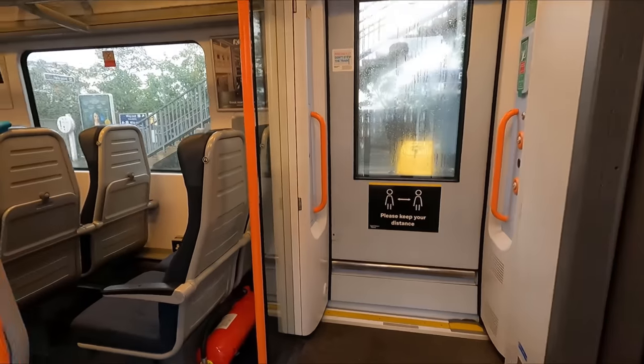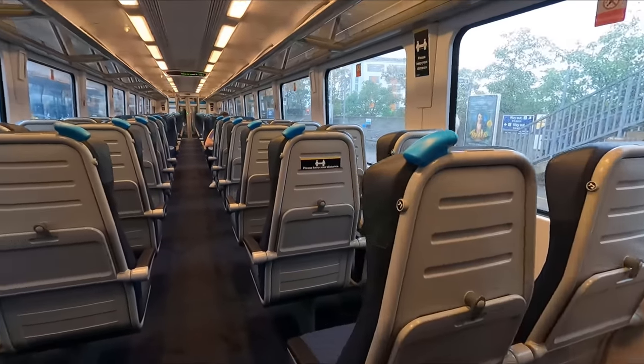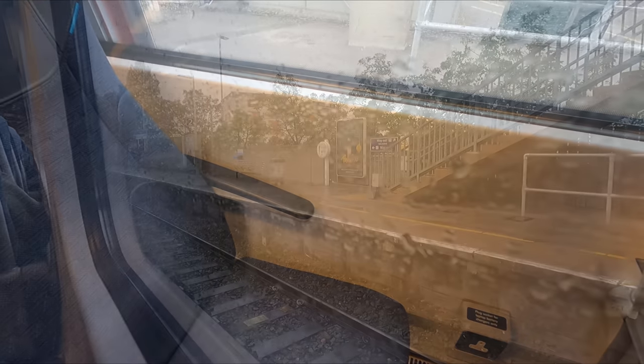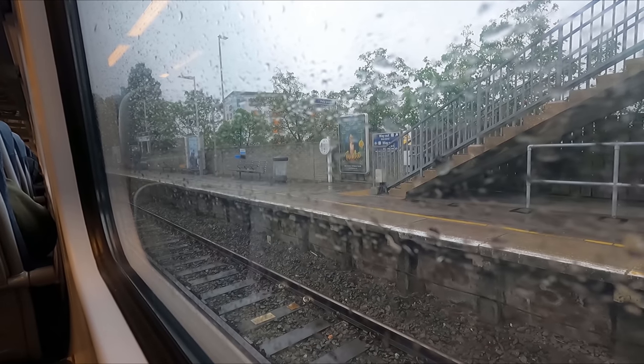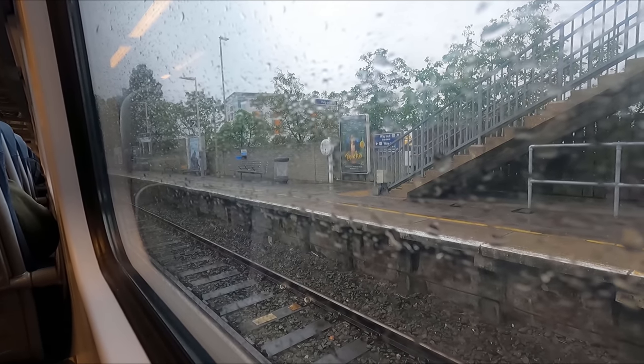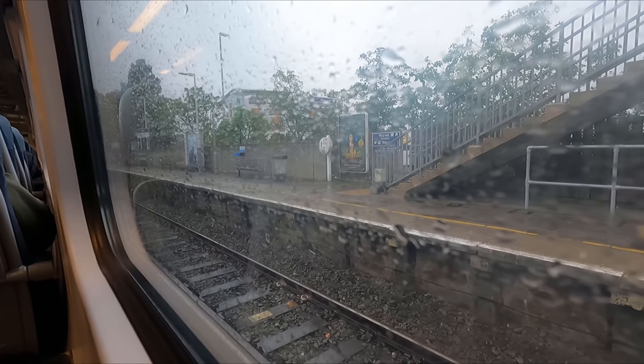I'll be travelling in standard class today, with seating laid out in a 2-plus-2 configuration. No seat reservations are offered on this train, so I can just choose my seat as I board. If possible, I'd highly recommend sitting on the right-hand side of the train in order to catch the best of the scenery.